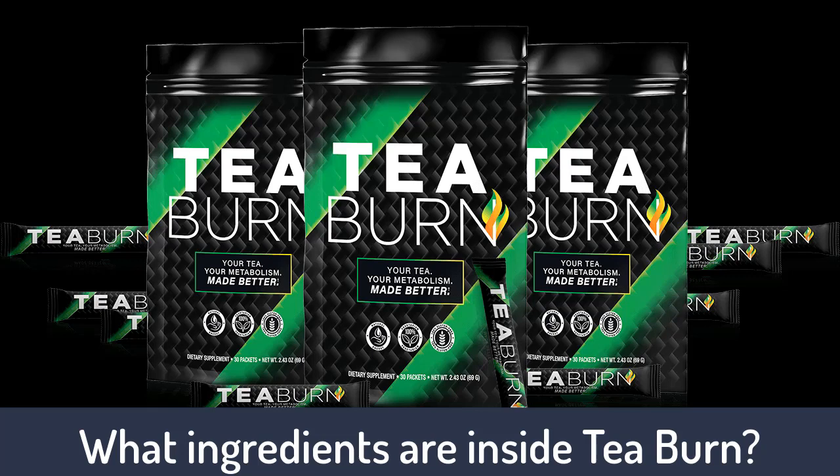L-theanine is the final known ingredient inside T-Burn, an amino acid derived from green tea. A 2008 study investigated the effects of caffeine without and with L-theanine on cognition and mood in healthy volunteers. Researchers discovered that caffeine improved subjective alertness at 60 minutes and accuracy on the attention-switching task at 90 minutes. The combination of L-theanine and caffeine led to improvements in both speed and accuracy while reducing distractions. This amino acid is also believed to increase serotonin and GABA, both neurotransmitters with calming effects.